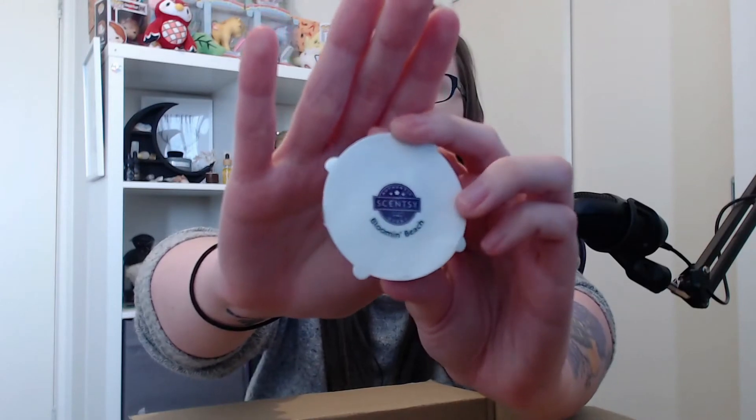Last but not least from Scentsy, we have Bloomin' Beach. This one I used in my green wax melt week. It's surprising that I actually did enjoy the scent — I'm not typically a fan of beachy type scents. This one is definitely a little bit floral as well, but it also had this fruitiness to it. I just can't explain it, but it just smelled good. I was really shocked and surprised that I'm actually beginning to like some slightly floral scents.